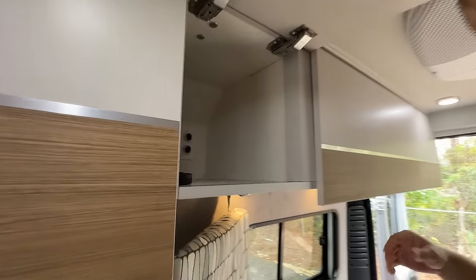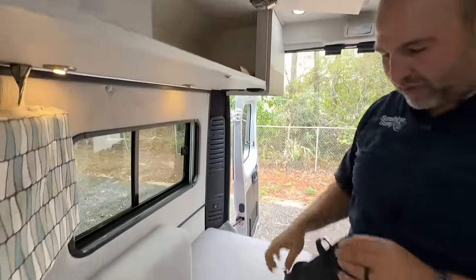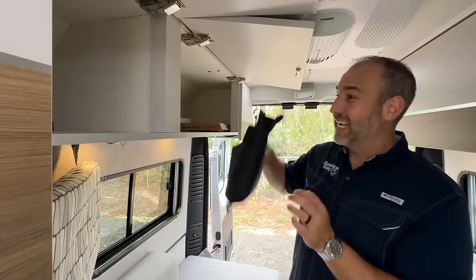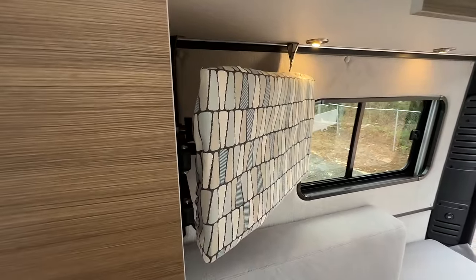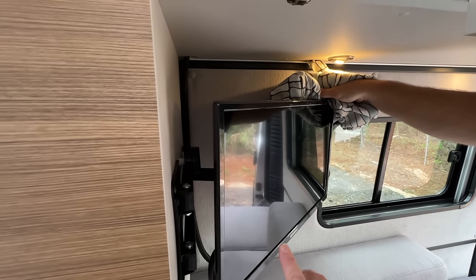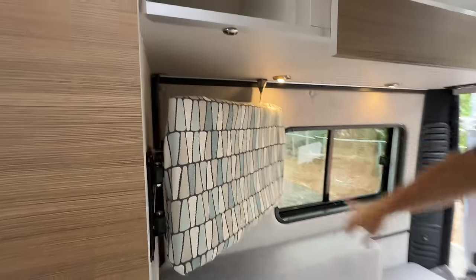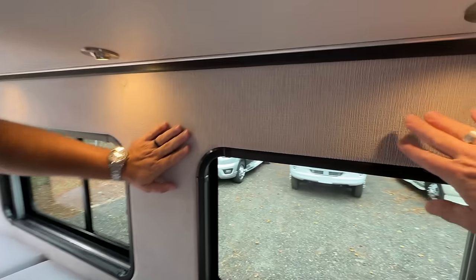Lots of big storage here. They give you owner's manuals — both a printed version and a PDF you can access on your iPad or phone. And what the heck is this thing? That is a television! Look at that fancy cover — Road Trek started doing this and still no one else does it. Because a black rectangle is just not attractive, but with the cover closed it's out of sight. It's a good size — not too big, not too small.